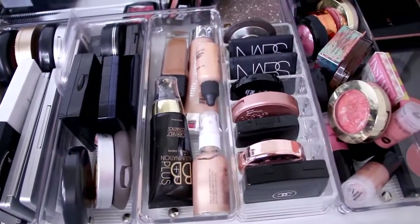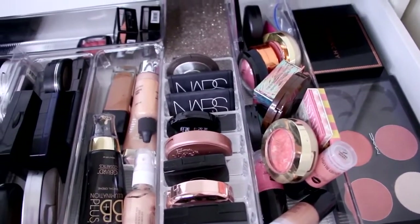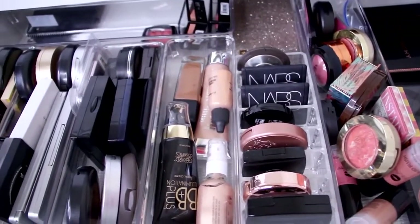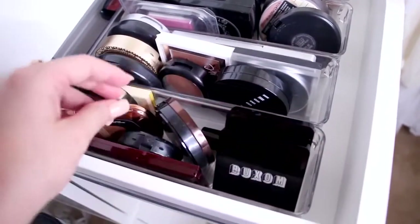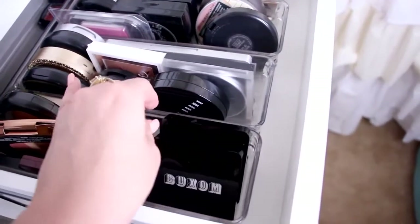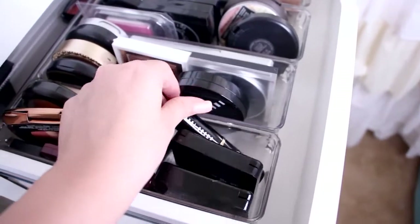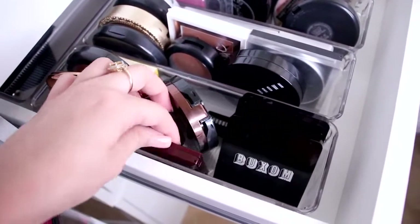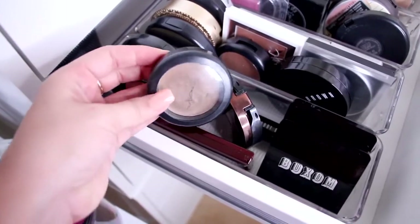The next drawer is probably my favorite — all my cheek products: bronzers, luminizers, liquid luminizers, contour shades, blushes, contour palettes, and blush palettes. Face products are my favorite to play with. All the little clear containers came from Bed Bath & Beyond — I think from the kitchen section — and I'll link the exact ones below.